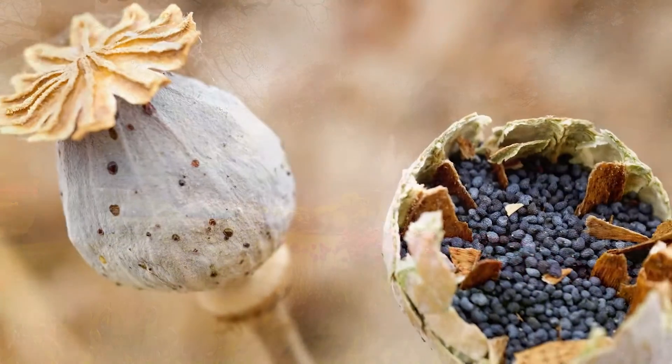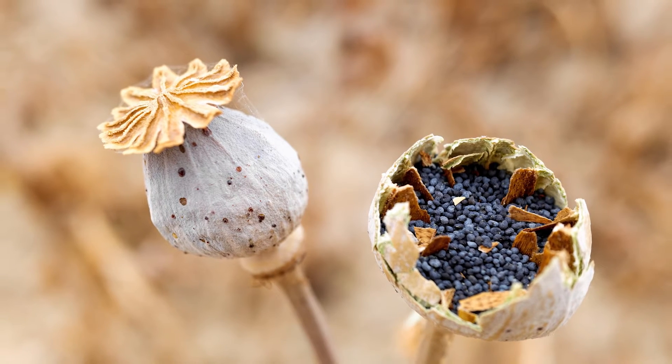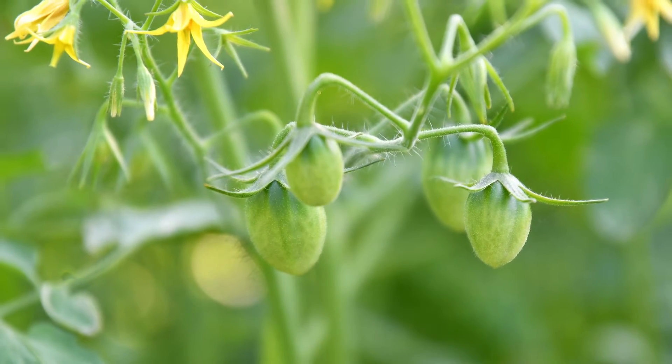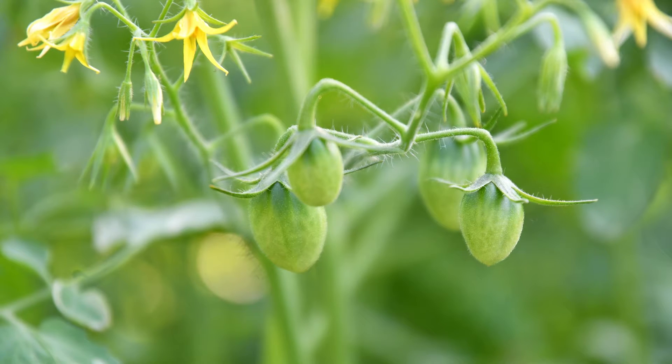After the flower is pollinated, it will mature and form seeds. Let's check out two different flowers that were pollinated a while ago and see how they've changed. What are all these things inside of these poppy flowers where the bright red petals used to be? Tons and tons of seeds. These will fall out or be collected to plant and grow new flowers. And the yellow flowers on this tomato plant are starting to form tomatoes. We can't see these seeds because they're inside the fruit. All fruits start out as flowers first.